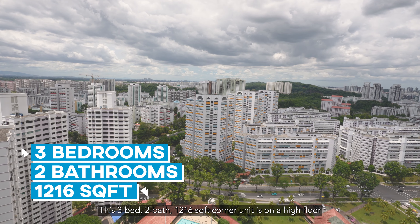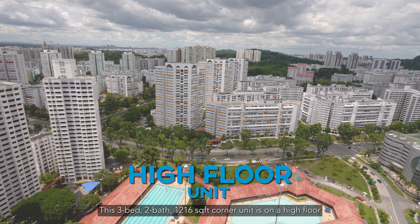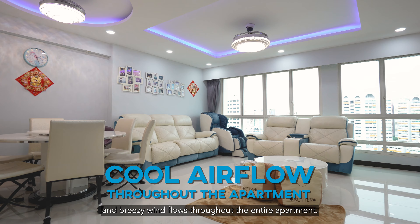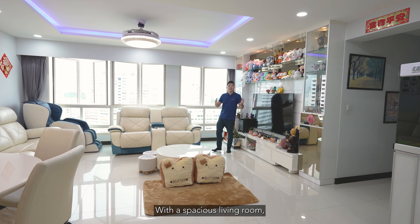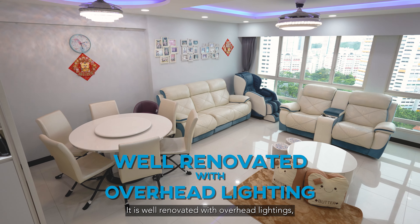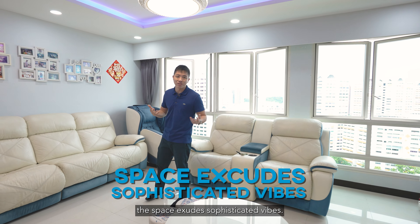This 3-bed, 2-bath, 1,116 square feet corner unit is on a high floor with amazing unblocked panoramic views and breezy wind flows through the entire apartment. For your spacious living room, there are tons of space for your friends and family to socialise. It is well renovated with overhead lightings, and the space exudes sophisticated vibes.